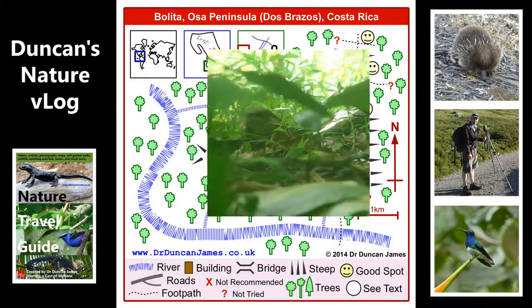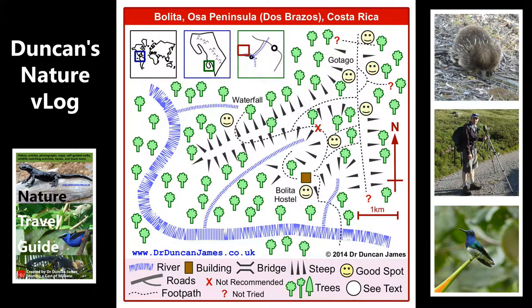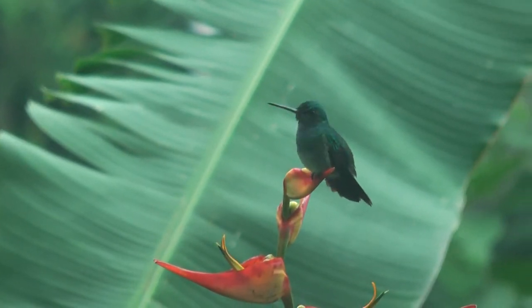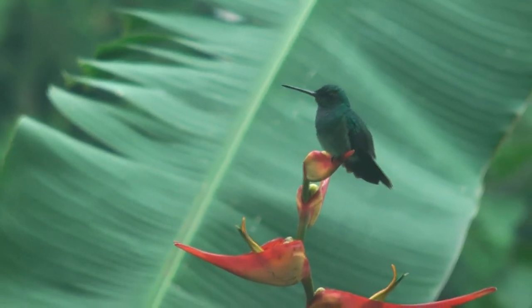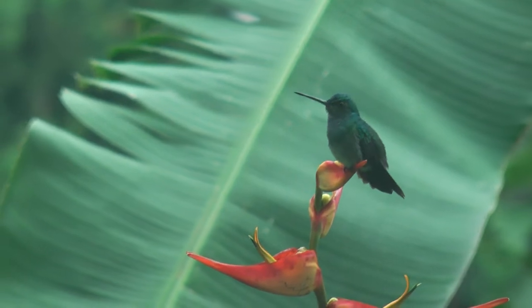This is a rufous nightjar which I spotted. If you come to Costa Rica between October and February, you've got some good chances of seeing birds that are migrants staying there for the winter. This is a male charming hummingbird — you're going to see these all the time, whatever time of year you visit.